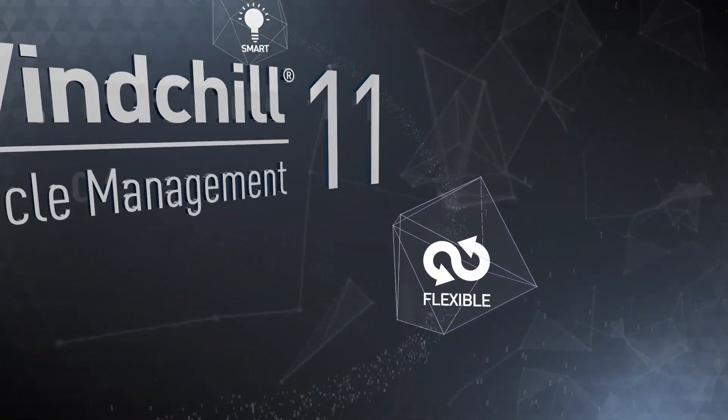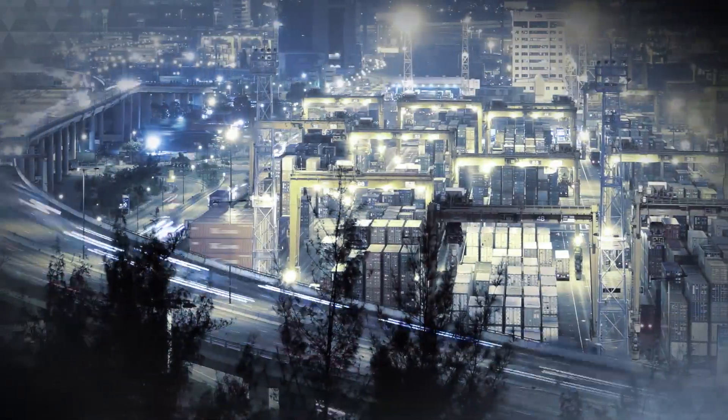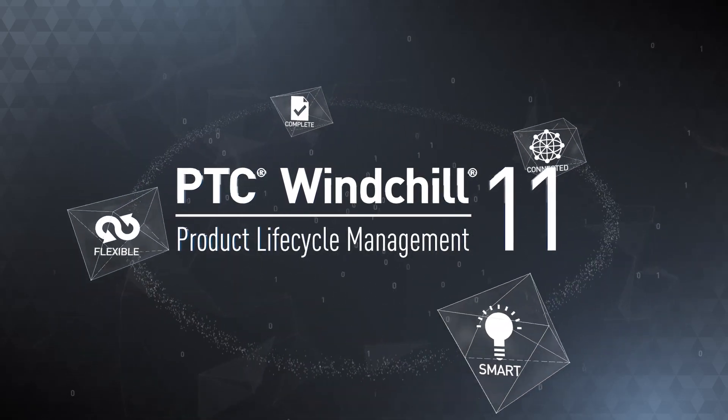Windchill 11 is flexible, reducing costs with secure cloud architecture that supports all deployments. Windchill 11, today's most powerful PLM solution and tomorrow's.